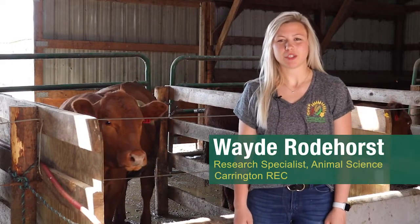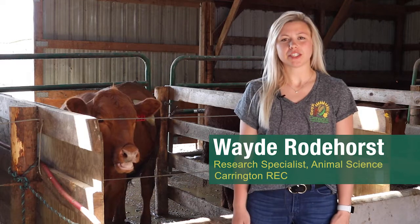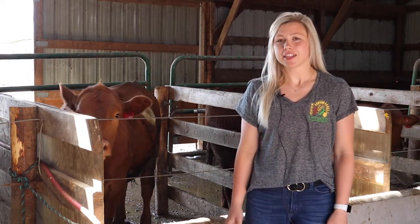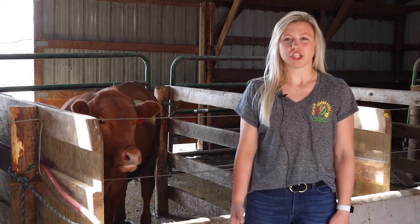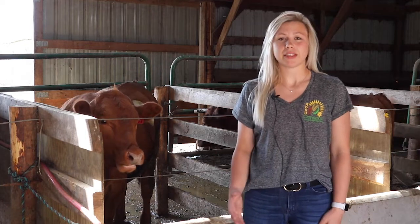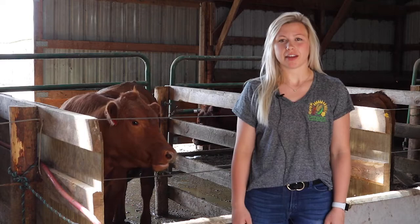Hello, I'm Wade Ritter Horse, the research specialist at the Carrington Research Extension Center. Today I'll be talking about a research project involving alternate grains and feedlot rations. Last fall we received a number of phone calls from producers looking for ways to utilize an abundance of low-quality wheat, so we decided to conduct a pair of research projects feeding wheat to feedlot cattle.